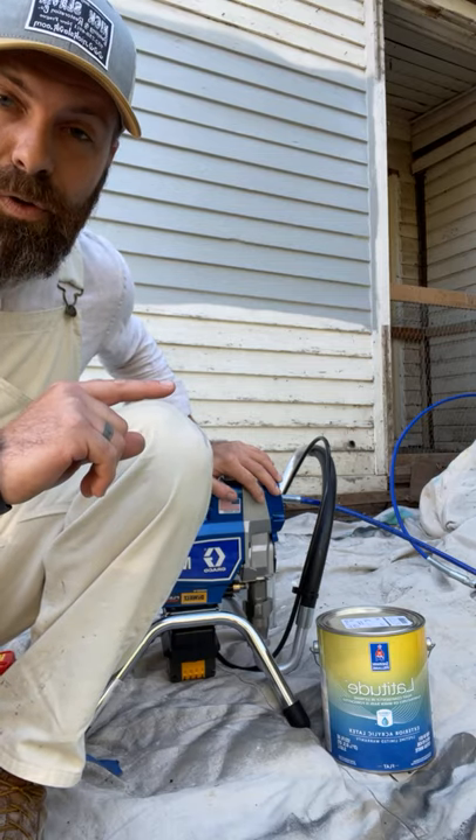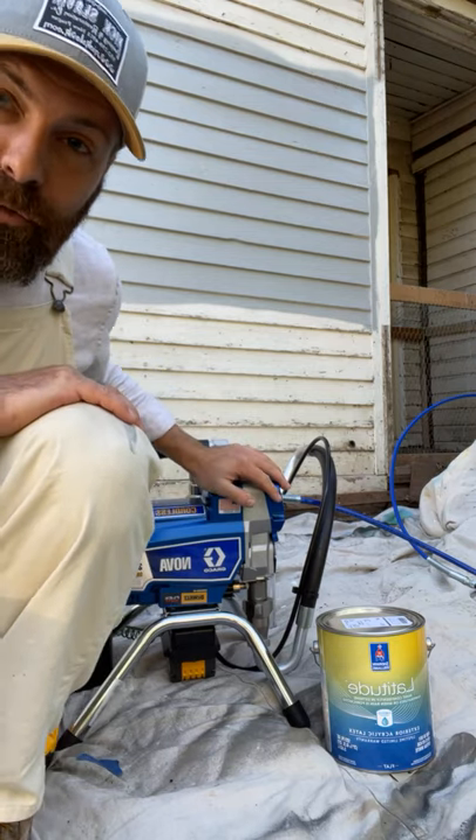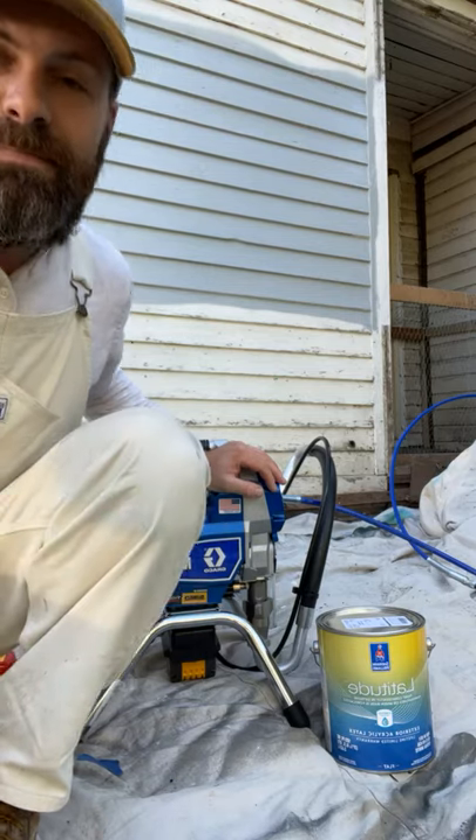Thank you guys for watching. If you want one of these, you can talk to your Sherwin-Williams store or your Sherwin-Williams rep to buy one. If you want a free one, you have to enter. Go to the Ask a Painter Live Facebook page, look for the pinned post, and we will see you there.